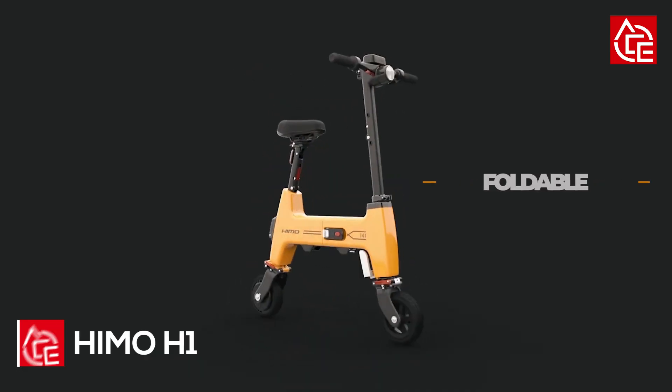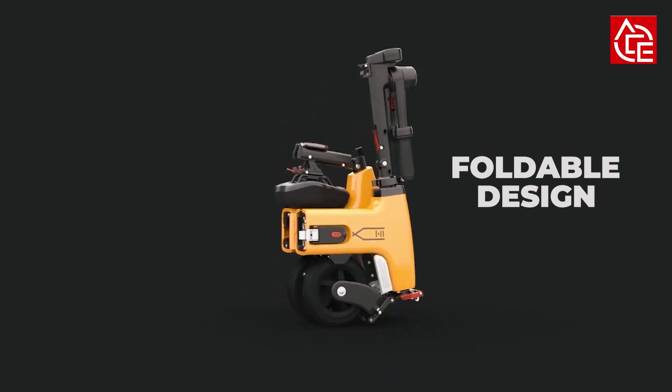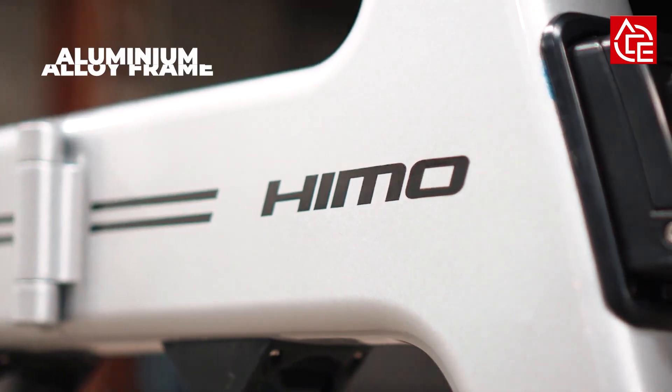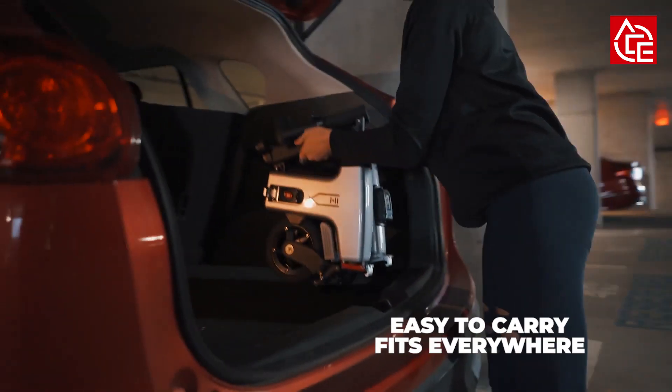First on our list is the Himu H1. The Himu H1 is the ultimate versatile e-bike — its cutting-edge foldable design makes it easy to carry and fits in a car, train, or even a backpack. Thanks to its compact folding capabilities, you can conveniently bring your Himu with you wherever you go.